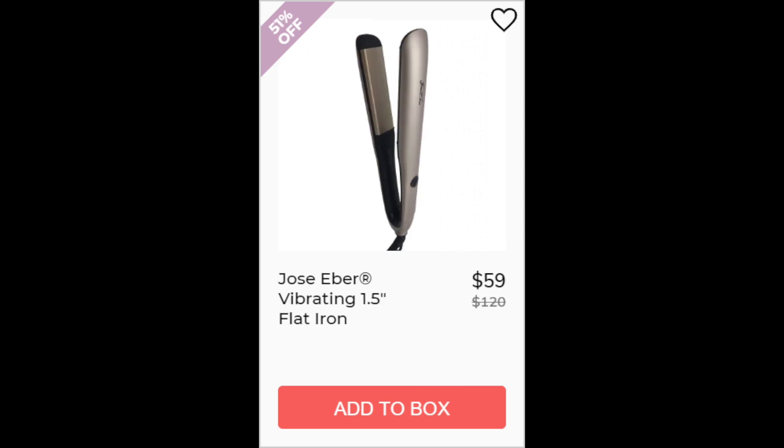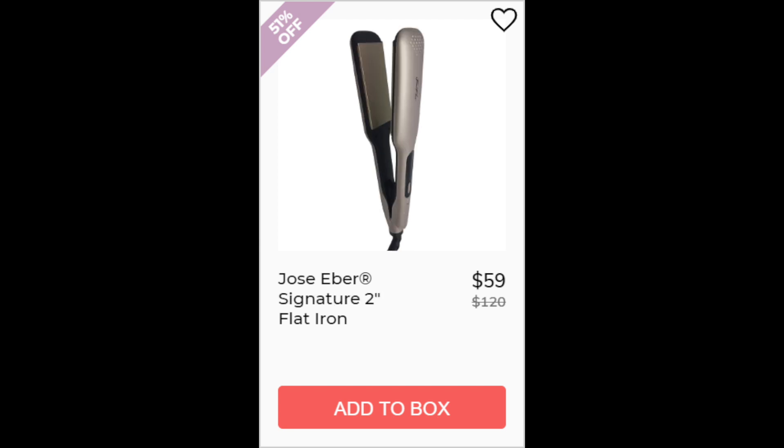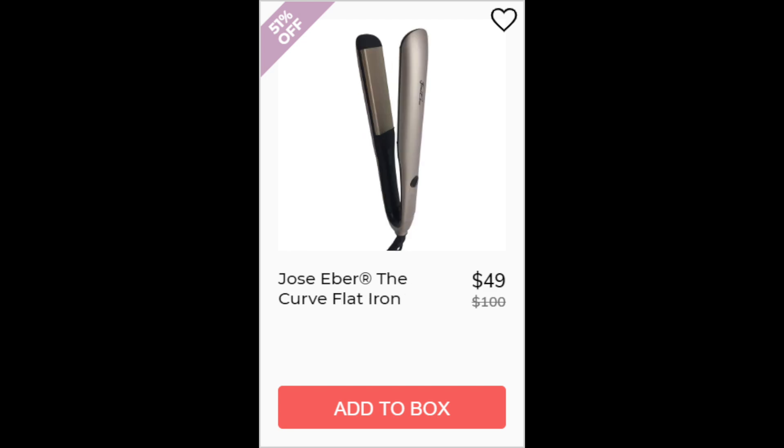For the Jose Hebert Vibrating 1.5 inch Flat Iron, this had a 4.3 star rating with 22 reviewers. Positives say there was less damage than other straighteners, they last forever, and it's good quality. Negatives say it takes too long to straighten or it's loud when vibrating. This one is made in China. For the Jose Hebert Signature 2 inch Flat Iron and the Curve Flat Iron, there was not enough reviews available, and also made in China.